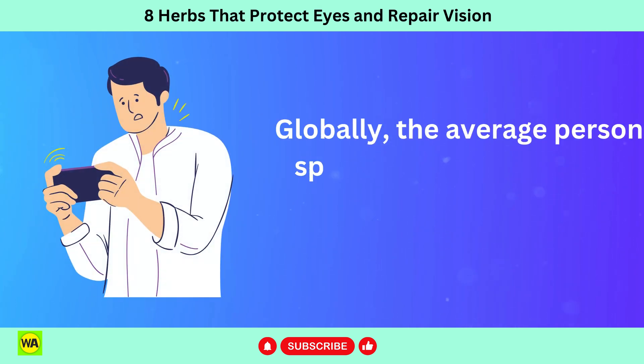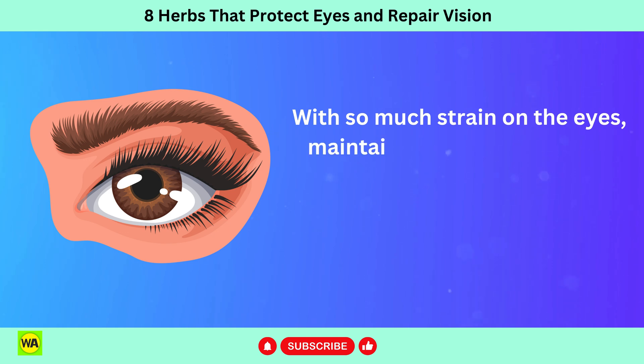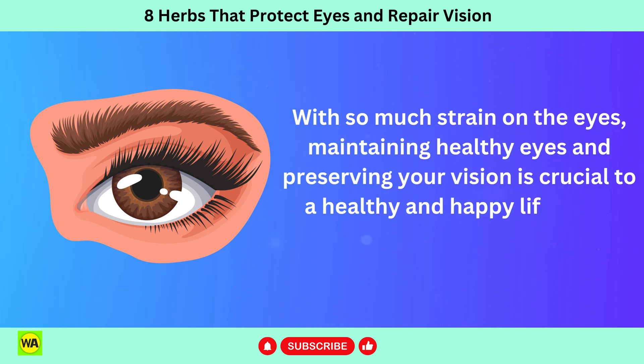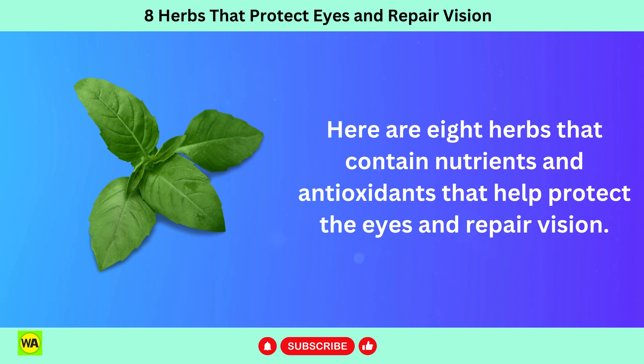Globally, the average person spends just under seven hours per day in front of a screen. With so much strain on the eyes, maintaining healthy eyes and preserving your vision is crucial to a healthy and happy lifestyle. Here are 8 herbs that contain nutrients and antioxidants that help protect the eyes and repair vision.